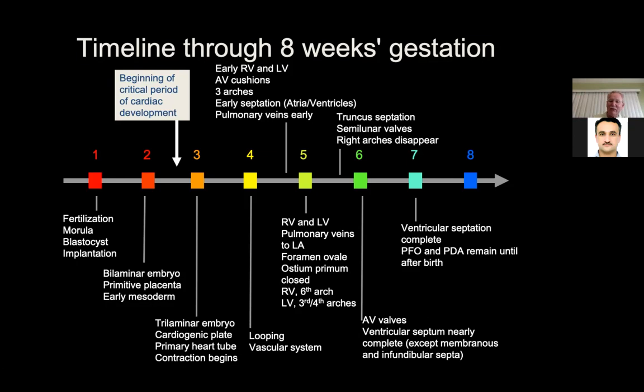In the sixth week, the AV valves start to form and the ventricular septum is nearly complete — remarkably, by just six weeks. Truncal septation starts between the fifth and sixth week, and the semilunar valves start to form. Then the right arches disappear. It's very interesting that this bilateral cardiovascular system has many regions that not only form early but then resorb. Depending on what resorbs and what doesn't tells you what kind of heart defects result — why we have a right arch versus left arch, or an interrupted arch.